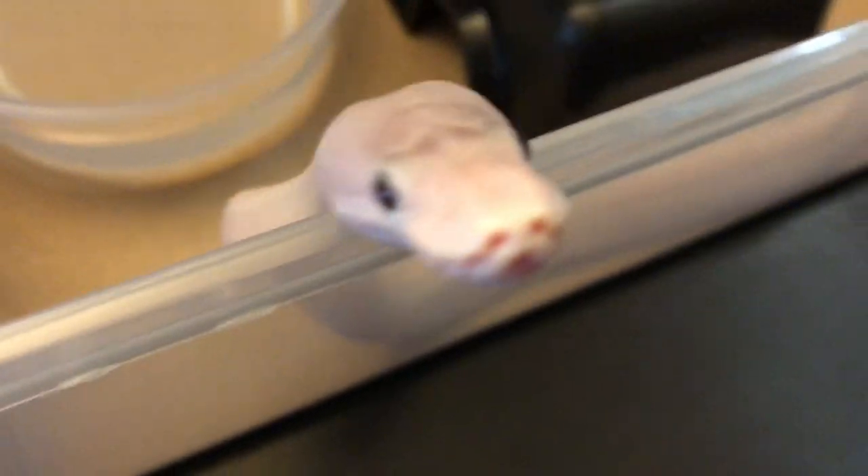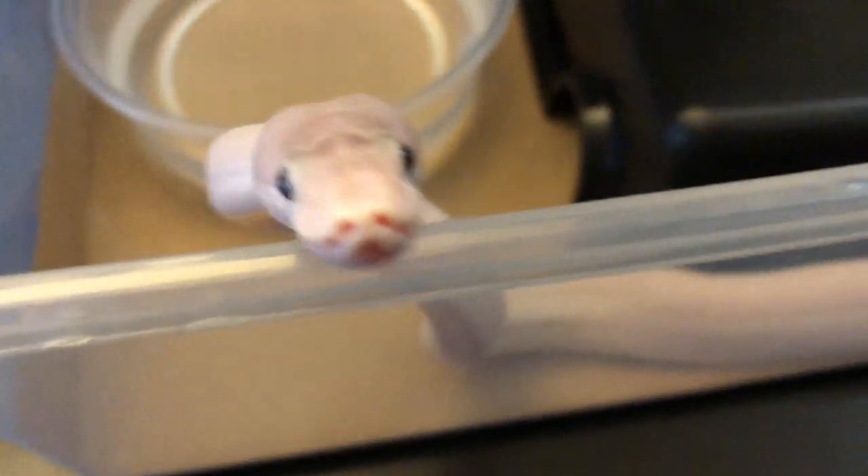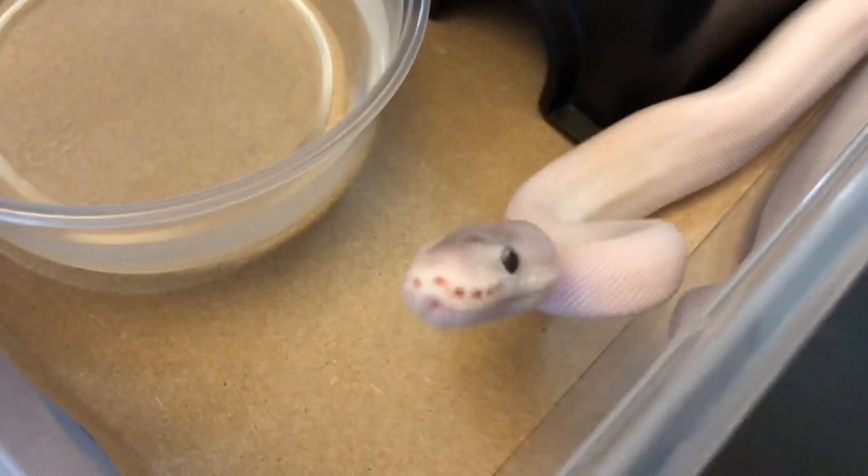The nice thing is this guy's taking food and staying pink. I was worried about it graying out, but I don't think this animal is going to gray out at all.